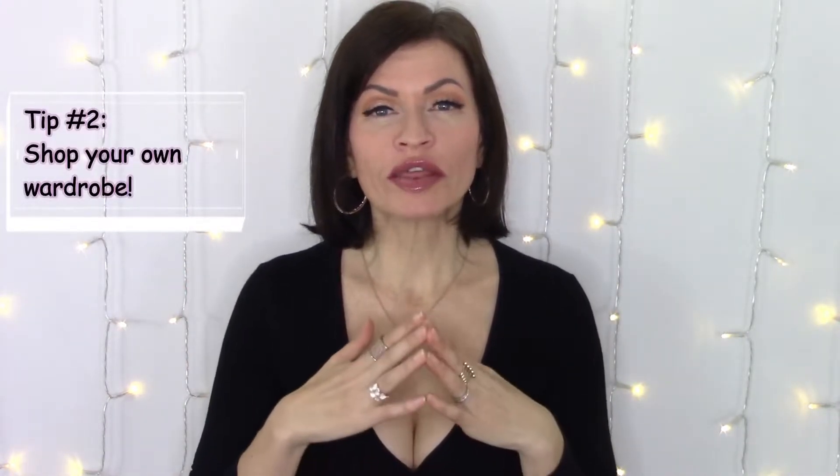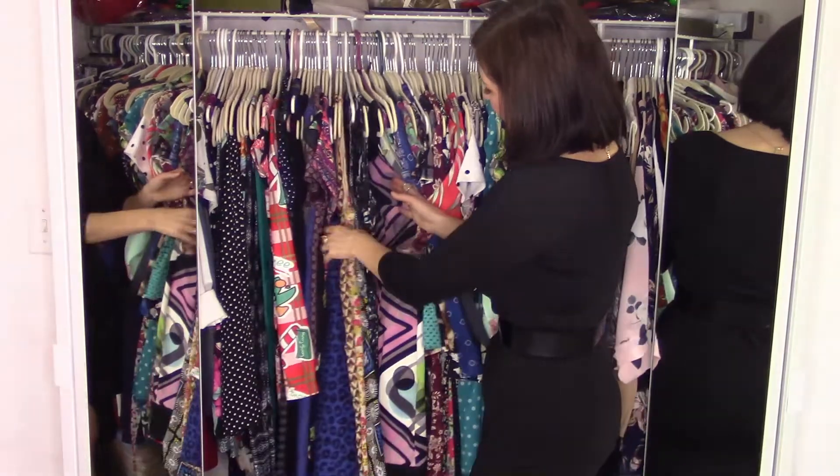Tip number two is to shop your own wardrobe. A lot of us pile up items in our wardrobe, and if you're anything like me, you perhaps have one, two, or maybe three different closets or wardrobe areas. If you haven't gone through things in a while, you kind of forget sometimes what you actually have. So it's really good, I would say once, twice, maybe three times a year, to go through your wardrobe and see what you have, see what you haven't worn for a while.